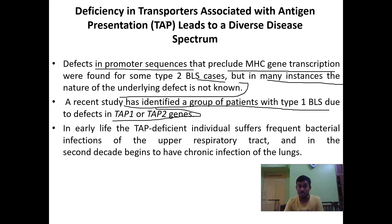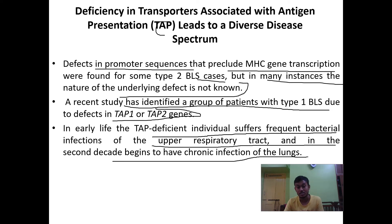A recent study identified a group of patients with Type 1 BLS due to defects in TAP1 and TAP2 genes. The major population suffering from Type 1 Bare Lymphocyte Syndrome are affected due to deficiency or defects in TAP1 or TAP2 genes. In early life, TAP-deficient individuals suffer frequent bacterial infections of the upper respiratory tract, and in the second decade develop chronic infections in the lung.